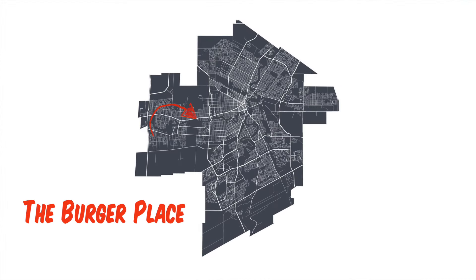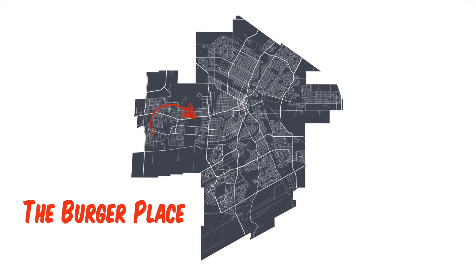The first place that we're going to today is the Burger Place on Portage Avenue. The burger that's been recommended to me here is the Deluxe Cheeseburger. That sounds yummy. Let's check it out.